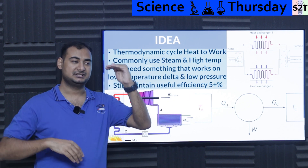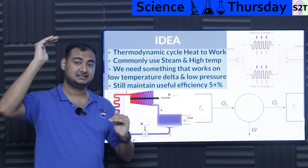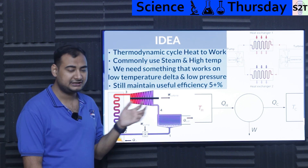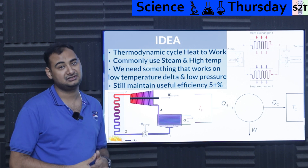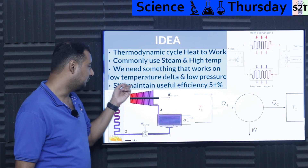For example, if the ambient is 30 degrees Celsius and the hot side is only 150 degrees Celsius, that's not hot enough for a steam cycle to work efficiently. So what do we do when we have a requirement for low-temperature energy extraction — from a geothermal well, engine exhaust, or similar sources — where the temperature delta is very low?